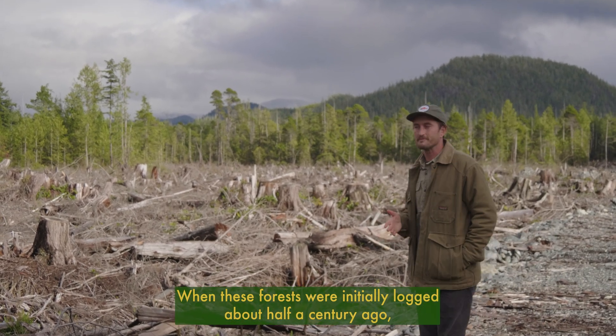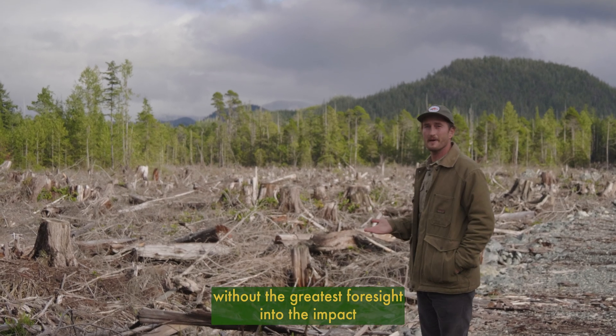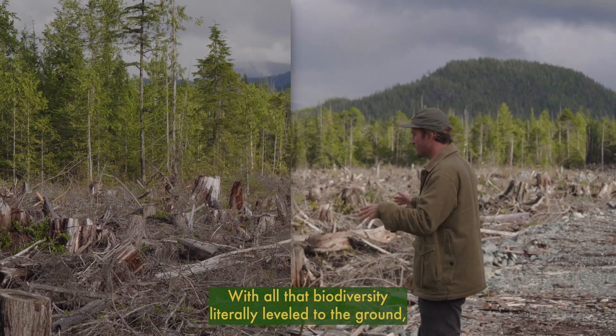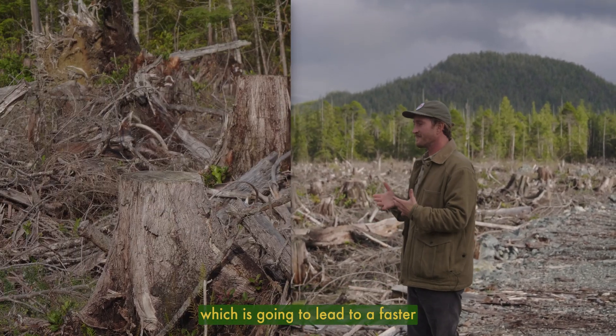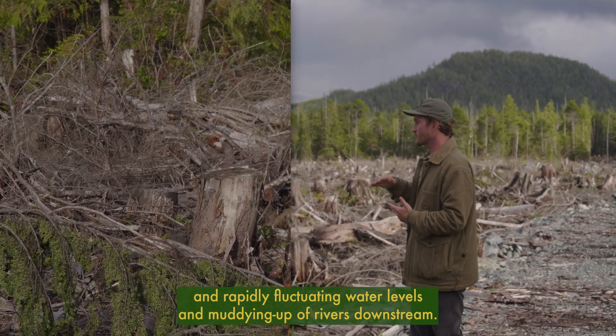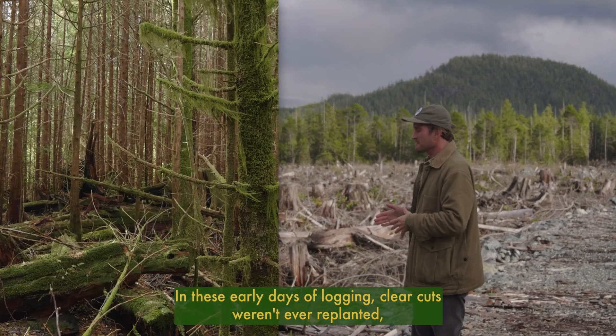When these forests were initially logged about half a century ago, many were done using a method of clear-cutting without the greatest foresight into the impact it would have on the broader landscape. With all that biodiversity literally leveled to the ground, all these dead roots and upturned soils are exposed to the elements, leading to a faster rate of topsoil erosion, faster water runoff carrying heavier sediments, rapidly fluctuating water levels, and muddying of rivers downstream.